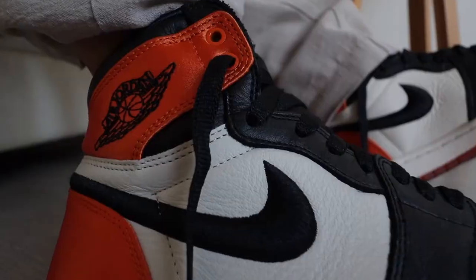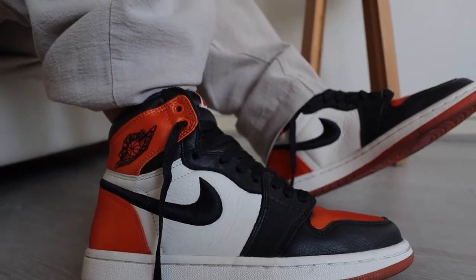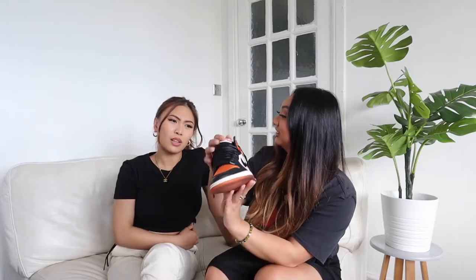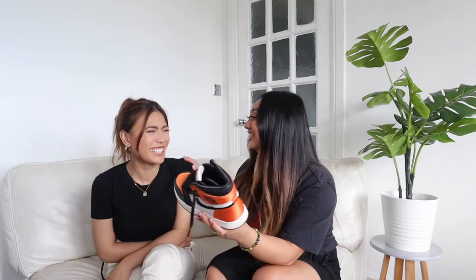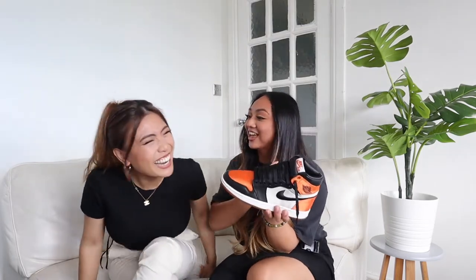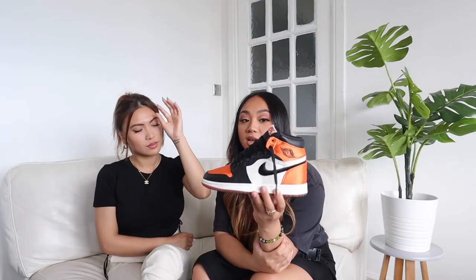I've chosen the Nike Air Jordan 1 Satin Shattered Backboard. I love the Nike tick because it's embroidered and it'll go with any outfit — black flared pants, jeans, joggers. I typically wear these the most in fall because it's just the perfect colourway and it fits the mood of the season. It's also quite slim — not too chunky. It's actually one of my top five out of my Jordan 1 collection, so this is definitely a must-have for fall. If you're into sneakers, the Satin Shattered Backboard would be perfect.